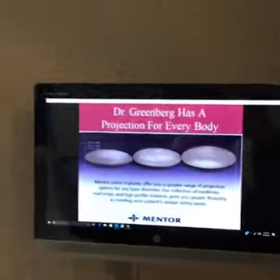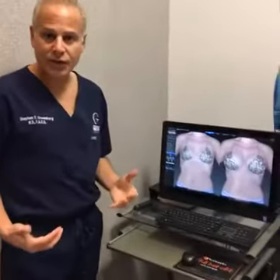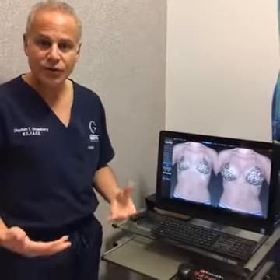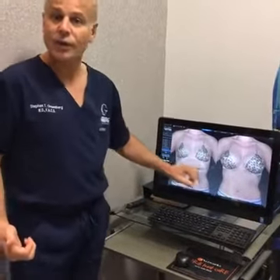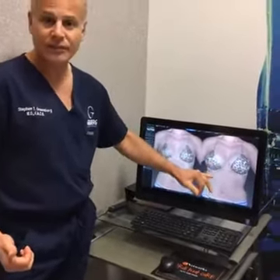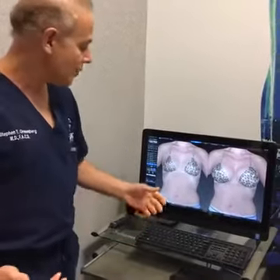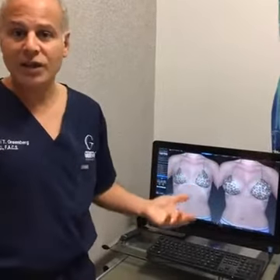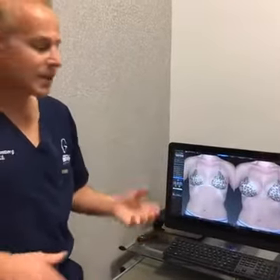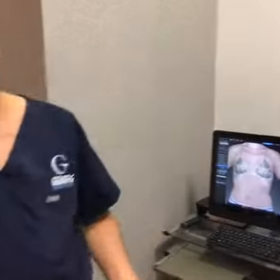In my office, we perform computer analysis on each patient. This allows us to show you what you're going to look like with different size implants. We can turn the view in different directions and show you what you look like in different bathing suits, clothing, or with nothing on, to match these implants to your body.